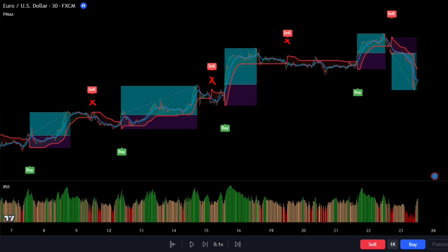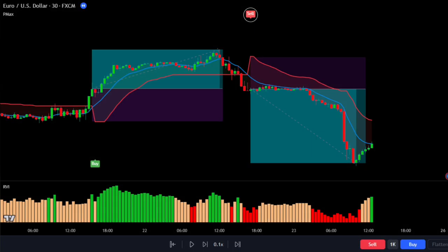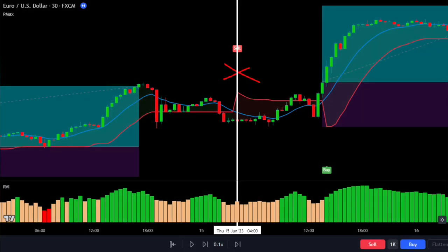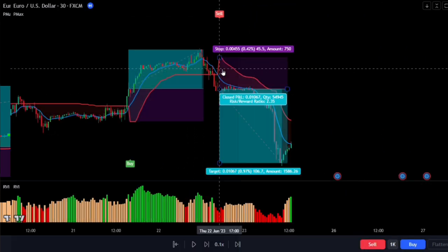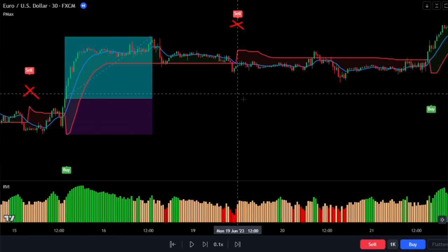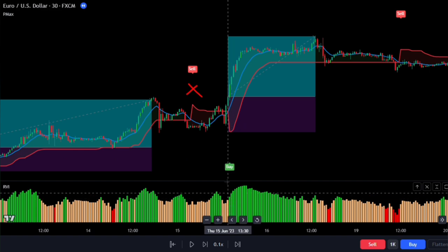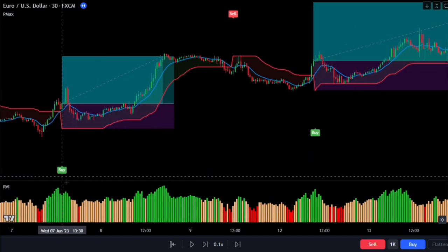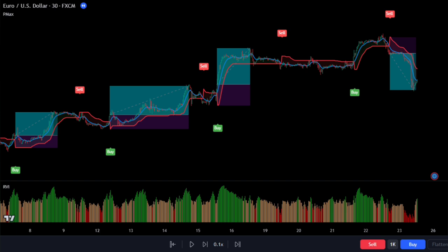Now let's understand when the PMEX indicator's buy or sell signals are confirmed by the volume indicator. If we get a sell signal from the PMEX and we see a red volume column, then the sell signal is confirmed. And if we get a buy signal from the PMEX and we see a green volume column, then the buy signal is confirmed. If the column is pitch-colored at the time the PMEX gets a signal, then we can ignore it because the signal is not valid. It successfully eliminated 100% of three false signals, which is really impressive.